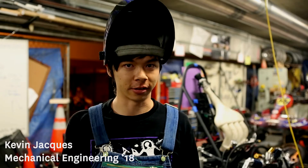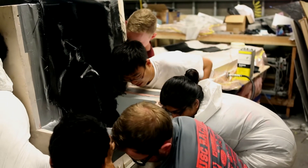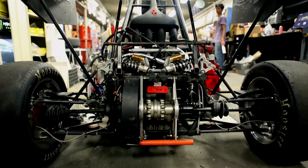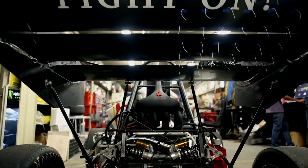The most important thing that I've gotten from racing is just getting to work with a great team of people. Having that experience and working together with a whole bunch of people in different age groups and from different backgrounds has been really valuable as far as my college experience all around.